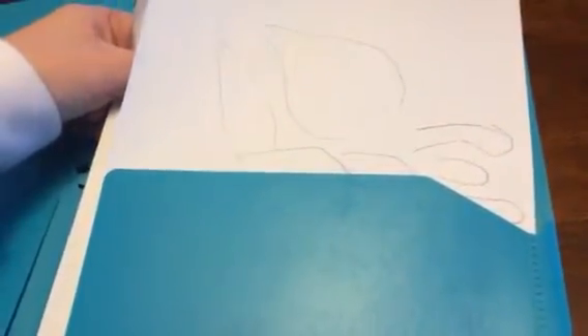In this folder are some of my traces. I printed out the pictures and traces, but I did my best.